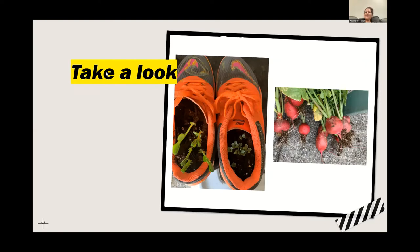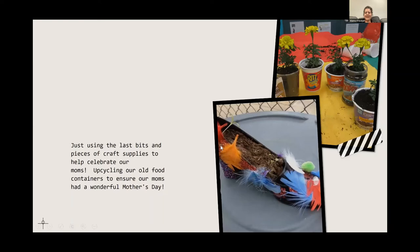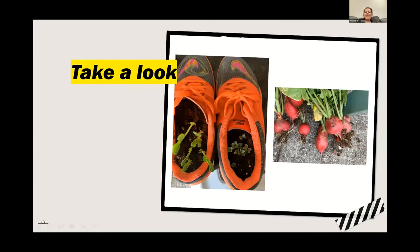At the beginning of the pandemic, not everybody had supplies, but I had seeds. My students and I grew radishes and basil in our sneakers, and we sparkled them up with whatever glitter glue we could find. Every student was shipped seeds to do stuff like this at home.